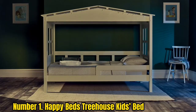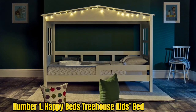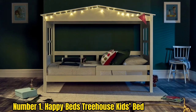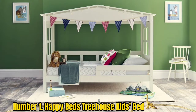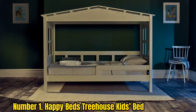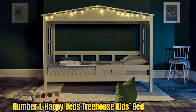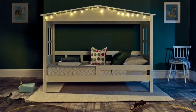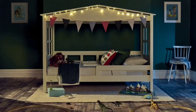Number 1: Happy Beds' Treehouse Kids Bed. When parents choose to transition their little one from a cot or toddler bed, the main criteria often involve something sturdy, solid, and safe — which is exactly what the Treehouse Kids Bed from Happy Beds offers. Built to be durable with solid wooden slats to support any child-friendly mattress, the bed also comes with safety rails around the entire frame and is low enough to the ground to reduce the risk of injury should your child fall out in the night.